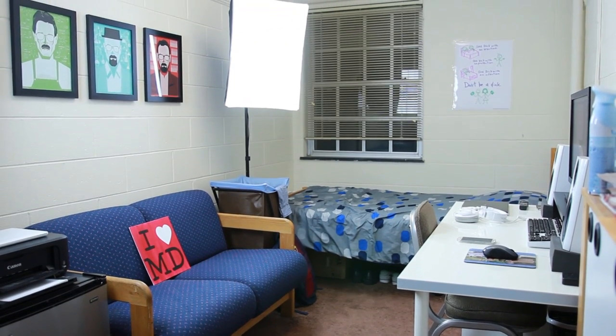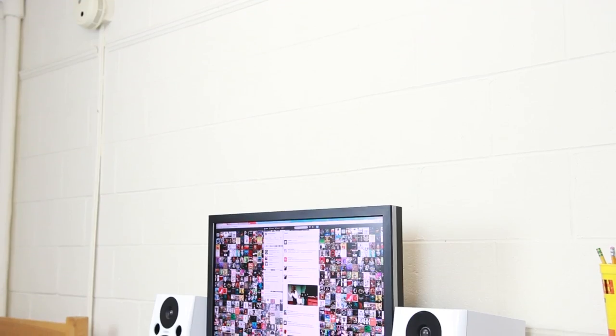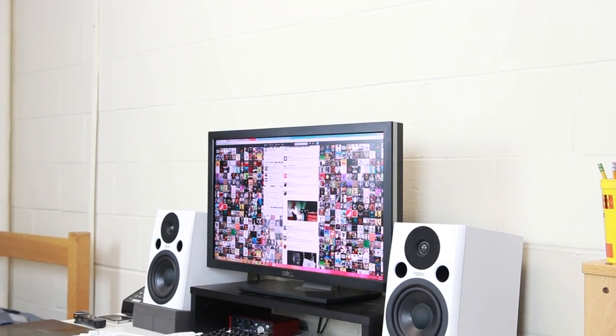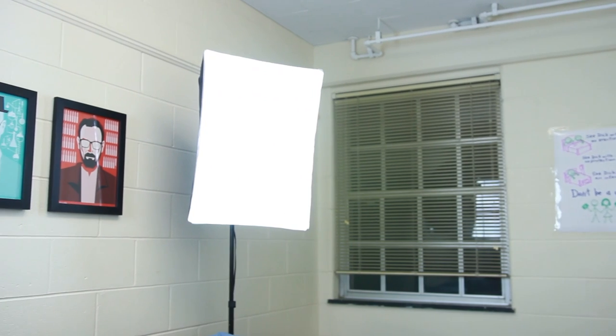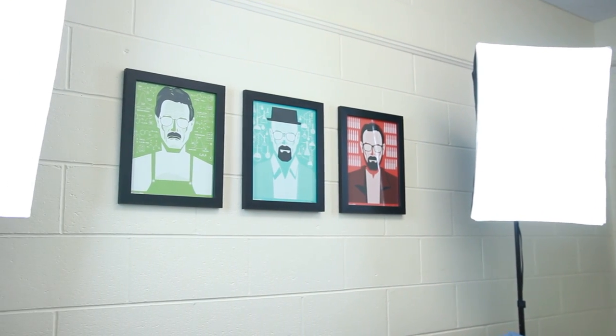Hey, what's up guys, Austin here. Today I'm bringing a highly requested video — this is my room tour slash desk tour slash setup tour, whatever you want to call it. This is where I live and the stuff I use to make my videos. I thought it'd be interesting to give you guys a walkthrough and a firsthand look at how I make my dorm look less like a prison.